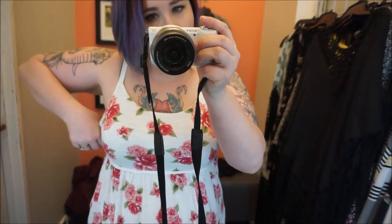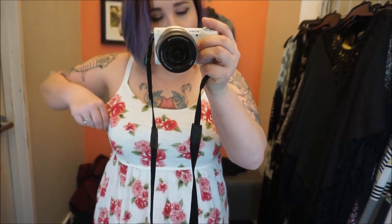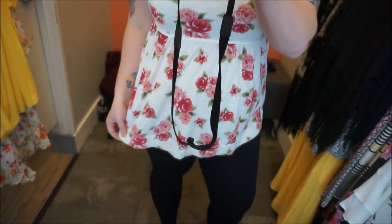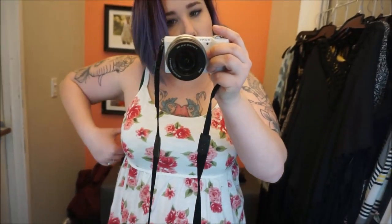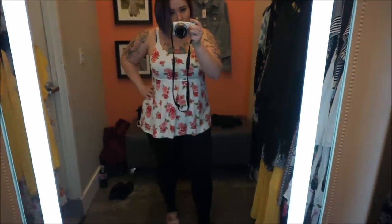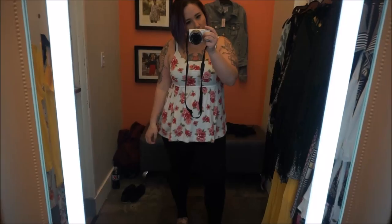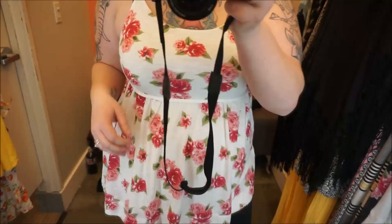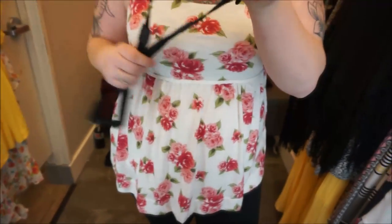The next one is this really cute white peplum top with roses on it. I really like this — it's super flattering, really cute, really comfortable, and I want this one. It's in a size zero. The flowers are just really, really pretty.